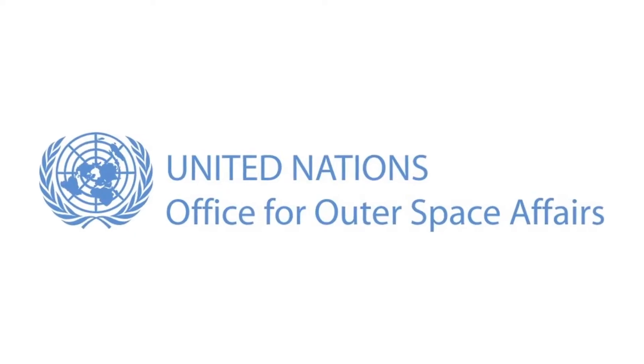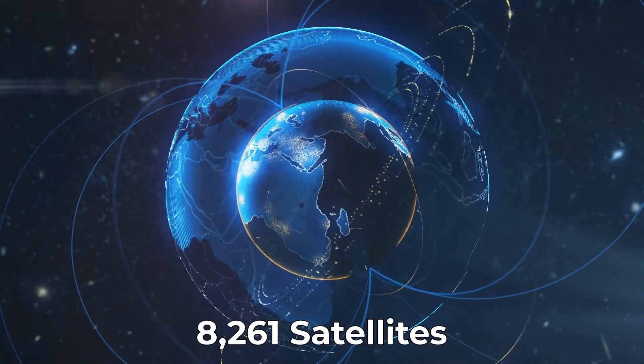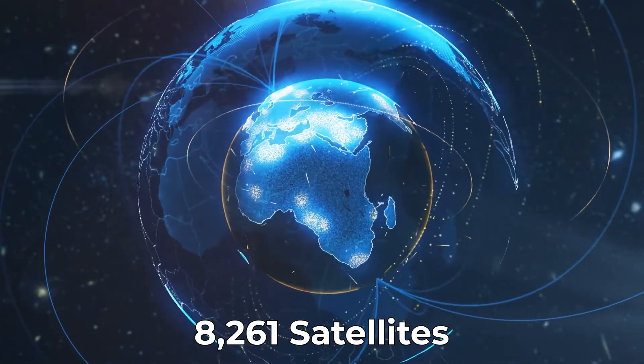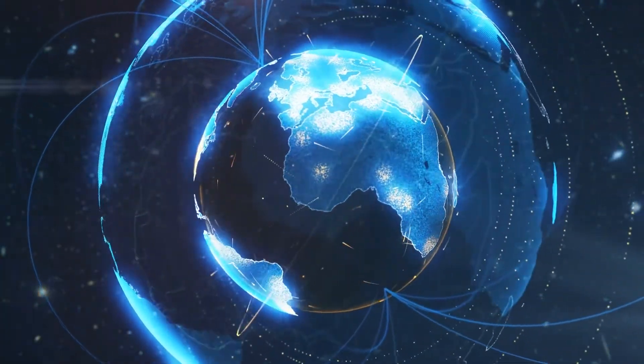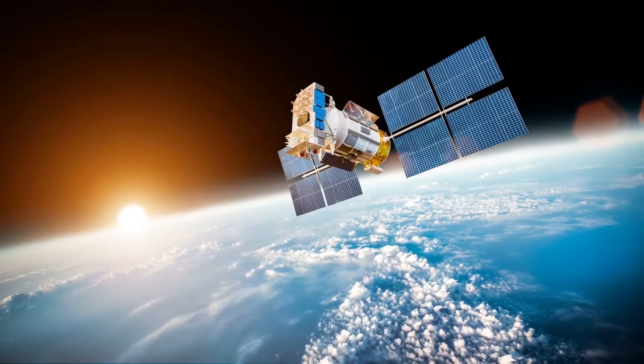The latest data from the United Nations Office for Outer Space Affairs, or UNOOSA, reveals that there are 8,261 satellites orbiting Earth as of January 2022. 4,852 are active — just barely half of the total number of satellites.